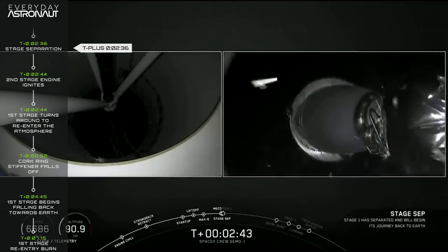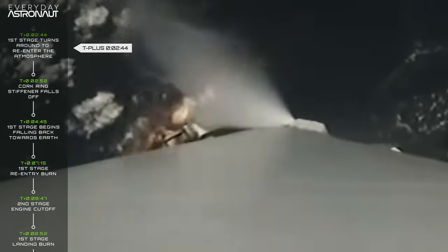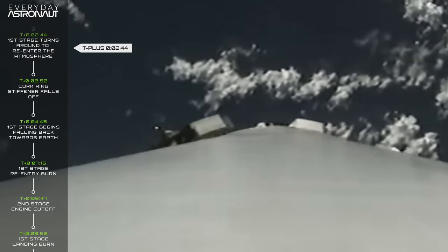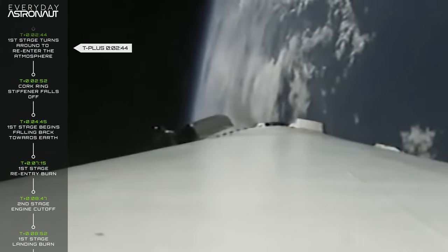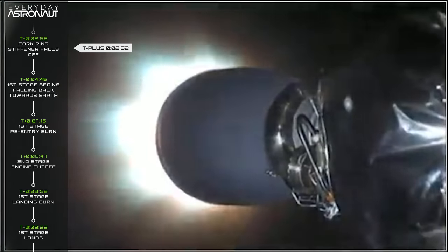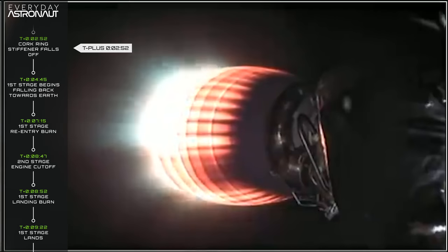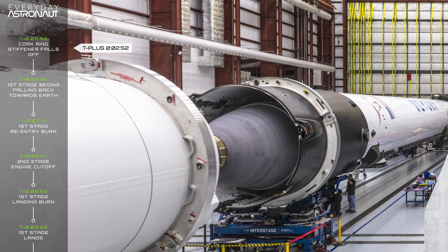At T plus 2 minutes 36 seconds, the first stage separates from the second stage. At T plus 2 minutes 44 seconds, the second stage ignites its single vacuum-optimized Merlin engine and continues to accelerate the vehicle to orbital velocities. At the same time, the Falcon 9 does something super unique — the first stage flips around using cold gas thrusters on its interstage, pointing its engines forward to prepare for re-entry. At around T plus 2 minutes 52 seconds, a cork ring stiffener falls off the bell nozzle of the Merlin vacuum engine — that's supposed to happen; it holds the thin niobium nozzle extension in shape during ascent.